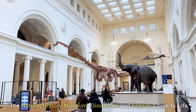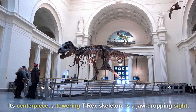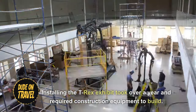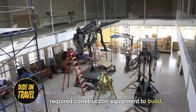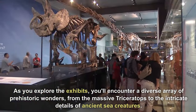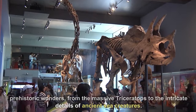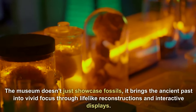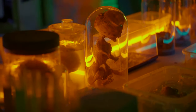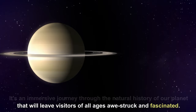The Natural History Museum — dinosaurs and fossils come to life. This treasure trove's centerpiece, a towering T-Rex skeleton, is a jaw-dropping sight. Installing the T-Rex exhibit took over a year and required construction equipment to build. As you explore the exhibits, you'll encounter a diverse array of prehistoric wonders, from the massive Triceratops to the intricate details of ancient sea creatures. The museum doesn't just showcase fossils — it brings the ancient past into vivid focus through lifelike reconstructions and interactive displays, an immersive journey through the natural history of our planet that will leave visitors of all ages awestruck and fascinated.